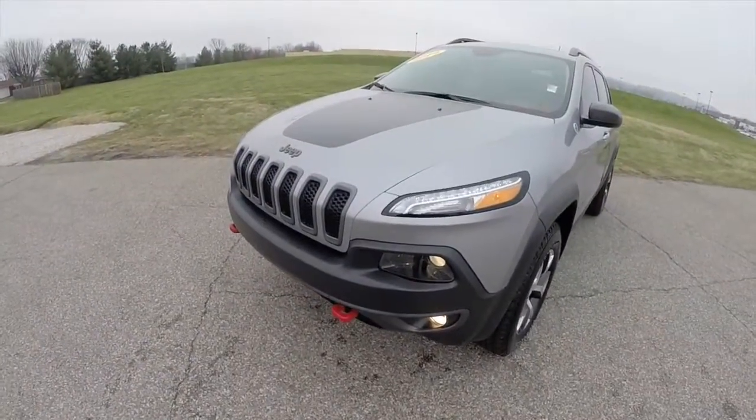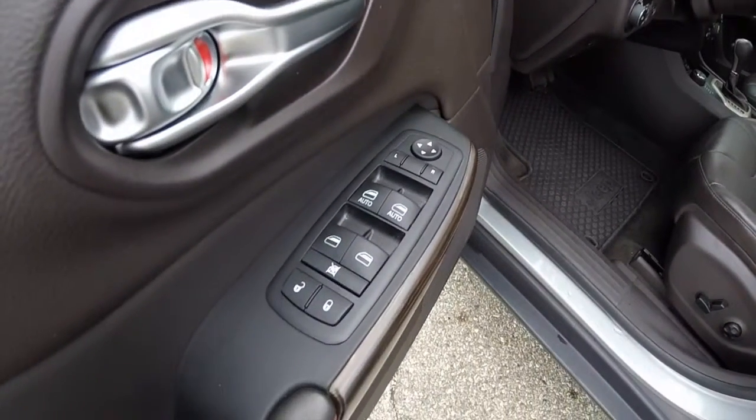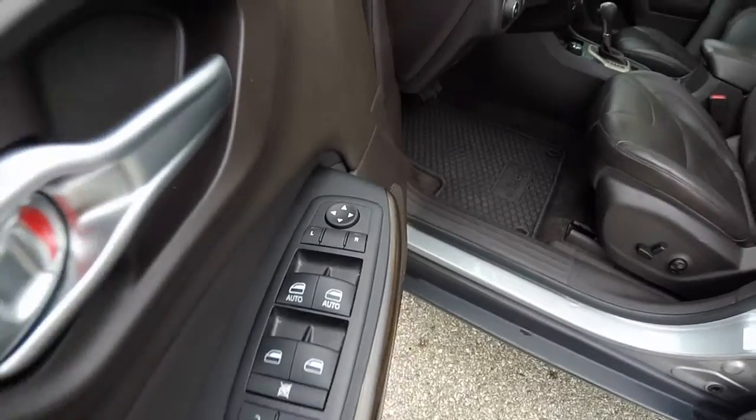Let's take a look at the interior. You have power heated exterior mirrors, windows and door locks. The driver and front passenger windows are auto one-touch up and down.